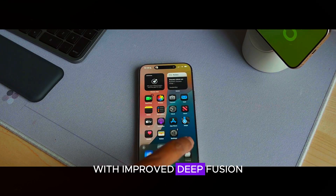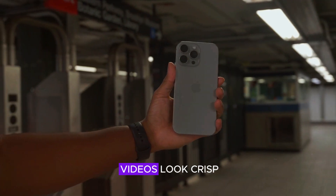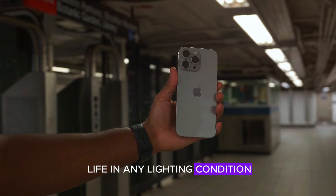Apple's computational photography capabilities are also getting an upgrade, with improved Deep Fusion and Smart HDR 6, ensuring that photos and videos look crisp, vibrant, and true to life in any lighting condition.